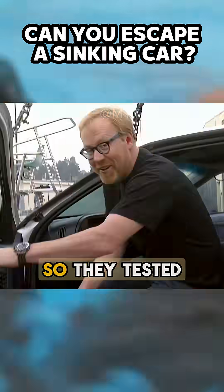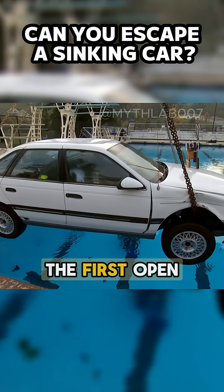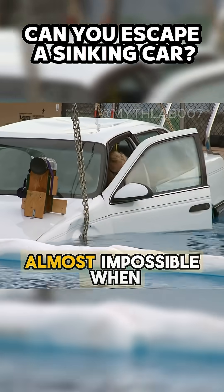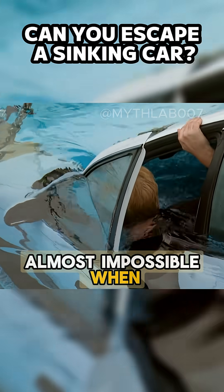Escaping this way is nearly impossible, so they tested other methods. The first: open the door early, while water is still low. At ankle level, the door opened easily. At waist level, almost impossible. When water reached the window, completely locked.